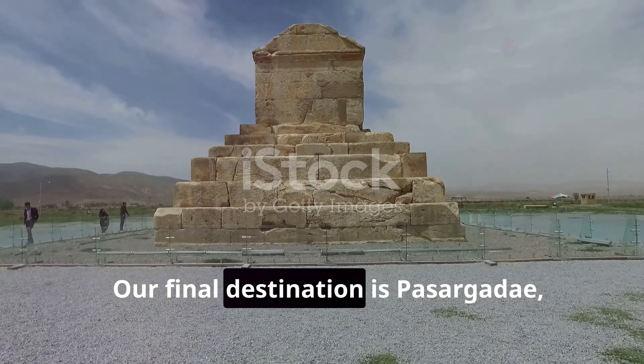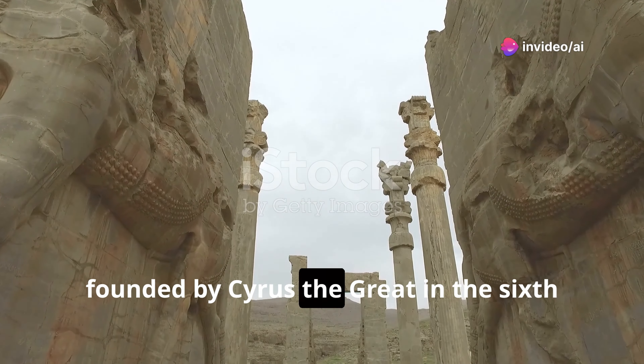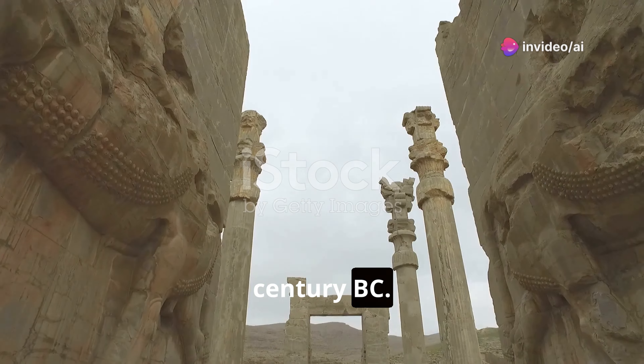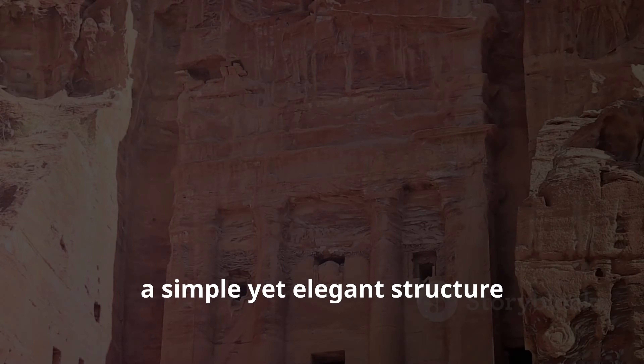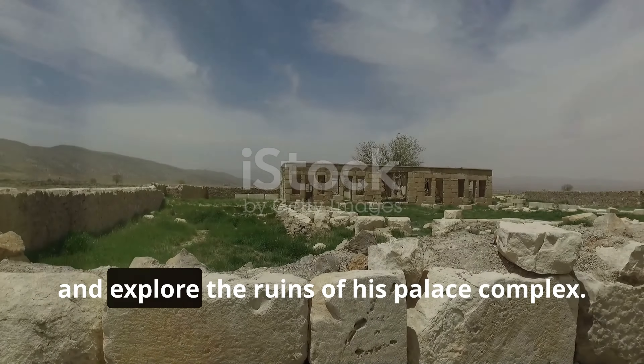Our final destination is Pasargadae, the ancient capital of the Achaemenid Empire, founded by Cyrus the Great in the 6th century BC. We'll visit the Tomb of Cyrus, a simple yet elegant structure symbolizing his enduring legacy, and explore the ruins of his palace complex.